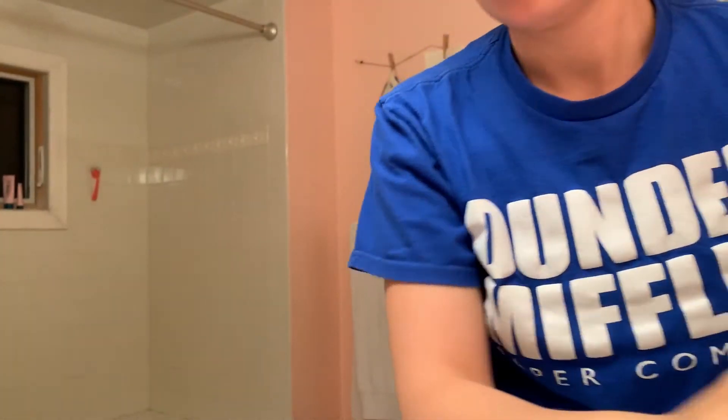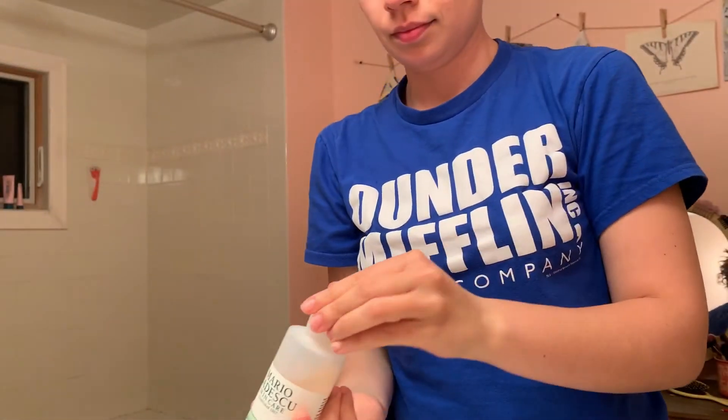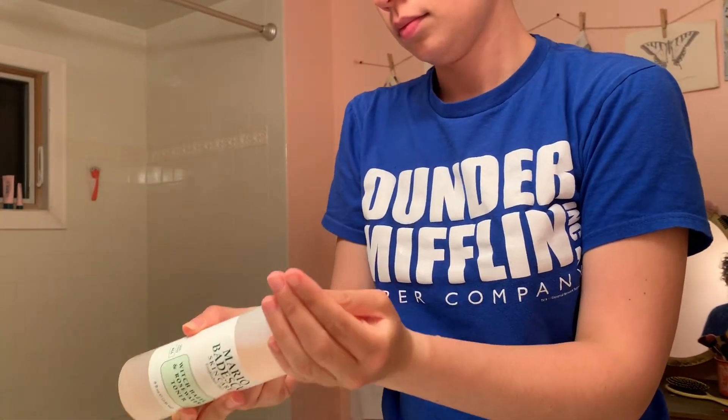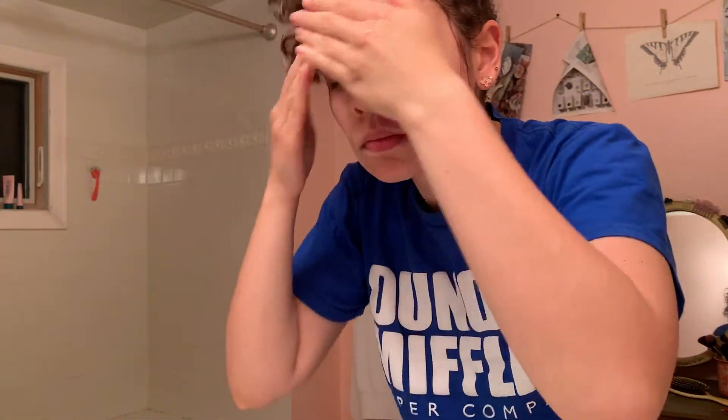Next, similar to our morning routine, we're going to use our witch hazel and rose water toner from Mario Badescu. You can use a cotton ball or a pad to apply this, but I use my hands just because it's easier and I'm really lazy.